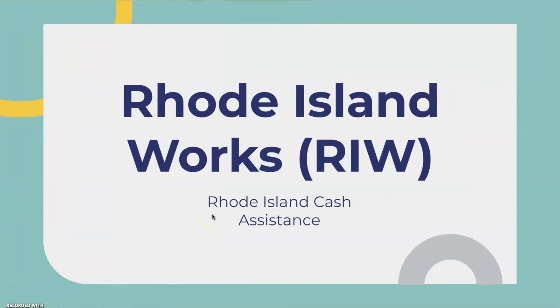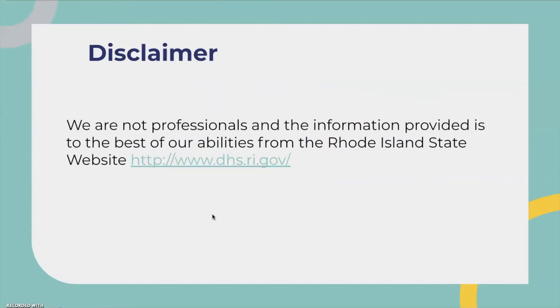Hello, in today's video we will be going over the Rhode Island Works program. It's a Rhode Island cash assistance program. And just for a disclaimer, we are not professionals and the information provided is to the best of our abilities from the Rhode Island State website.